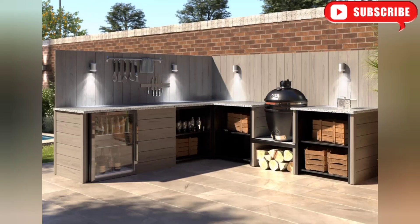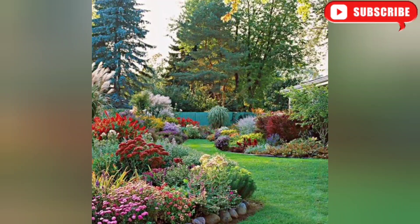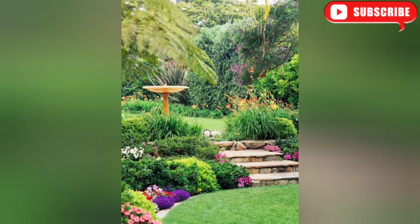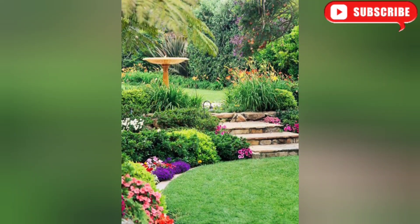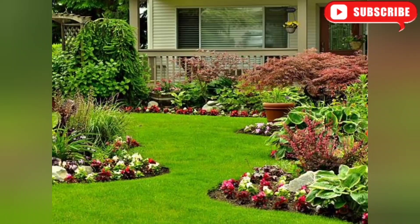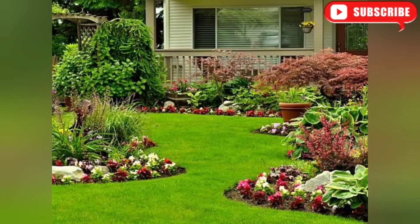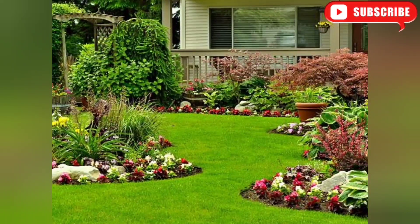That wraps up our top 10 landscaping ideas to inspire you in creating your dream outdoor space. We hope you found these ideas helpful and that they sparked your creativity. Don't forget to share this video with your friends who are also looking to transform their landscapes, and be sure to subscribe to our channel for more amazing tips and inspiration. Thanks for watching and we'll see you in the next video.